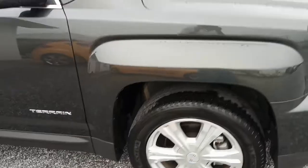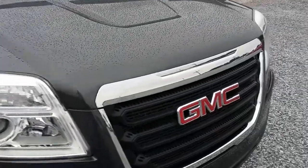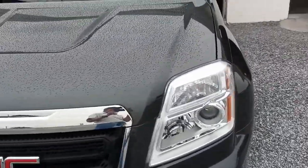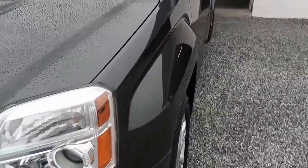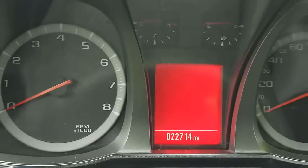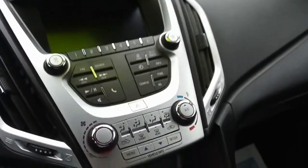Now we're gonna get inside and check out the interior, which is pretty nice — got a few bells and whistles. There's only about 22,700 miles on this thing. We'll check the exact miles once we're inside. This vehicle has twenty-two thousand seven hundred and fourteen miles on it.